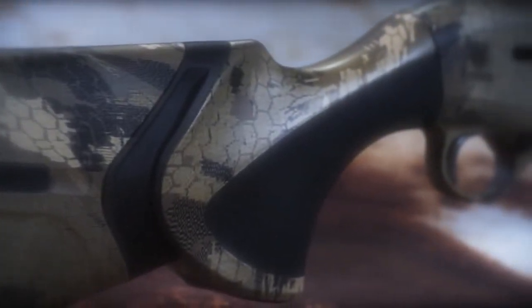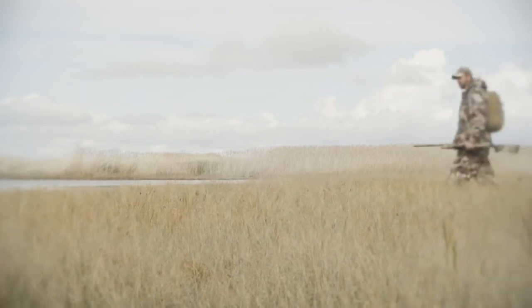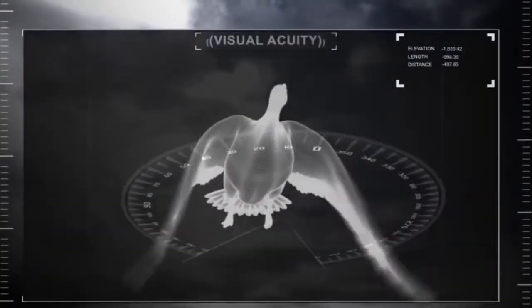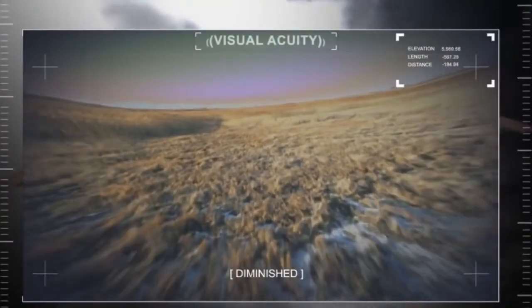In contrast to mimicry camo, which attempts to make the hunter match his environment, Gore Optifade Concealment prevents the animal from recognizing the hunter as a predator. Unlike mimicry camo, it applies the scientific principles of animal vision.